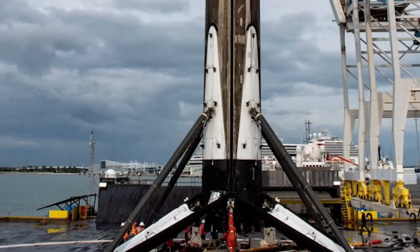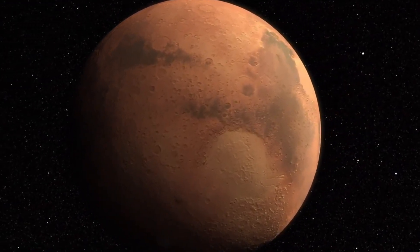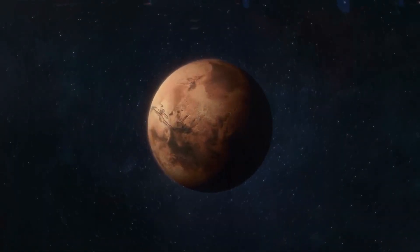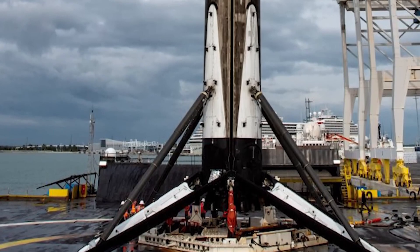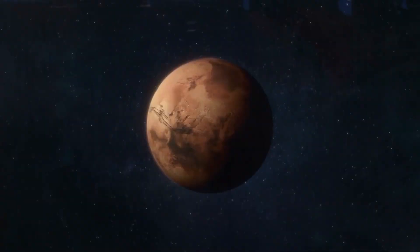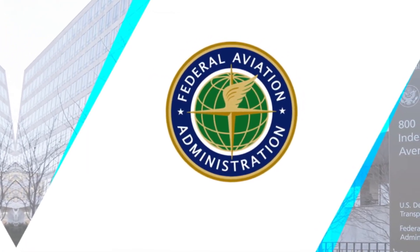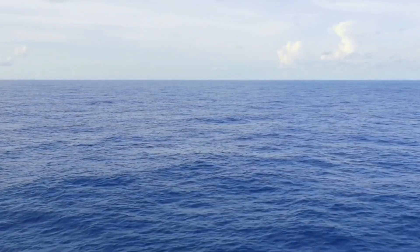Ultimately, the sea landing method will be key to making Starship a viable vehicle for point-to-point transport missions right here on Earth. Starship boasts speeds far surpassing those of conventional commercial aircraft, with Elon Musk expressing confidence that this revolutionary vehicle can reach any destination on Earth in under an hour. Having a capacity of over 100 tons — and up to over 200 tons with V3 — Starship will be a revolutionary Earth-range transport.